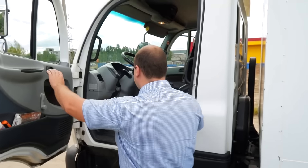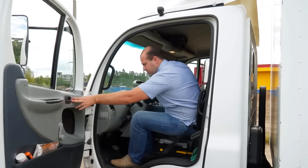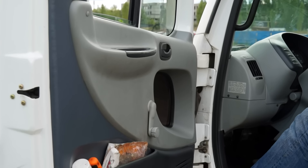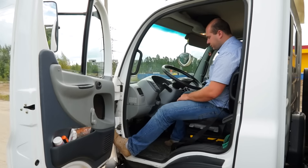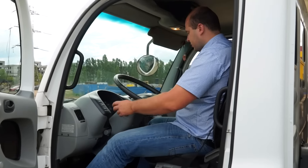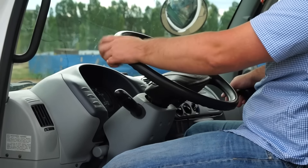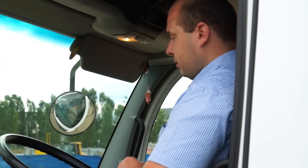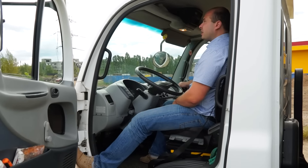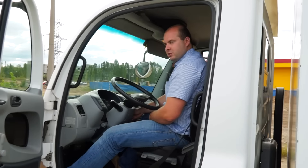Посмотрим, как она устроена в салоне. Дверь — нет никаких крепежей, чтобы она не закрывалась. Салон такой простенький, пластмасса не из дорогих. Всё, что нужно, здесь есть: переключатели, топливные датчики. Бортовая сеть 24 вольта. Блокировка заднего моста есть. Сейчас попробуем завести, послушаем, какие звуки в салоне.